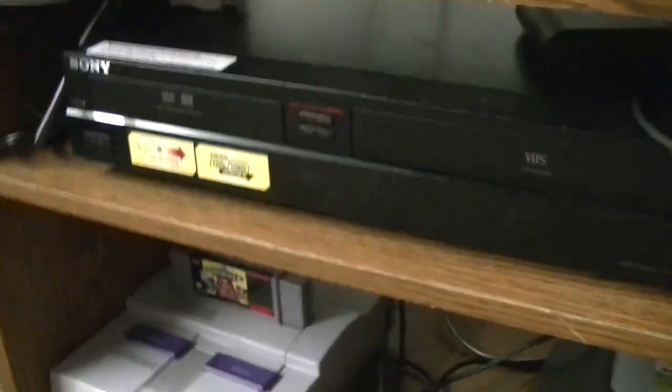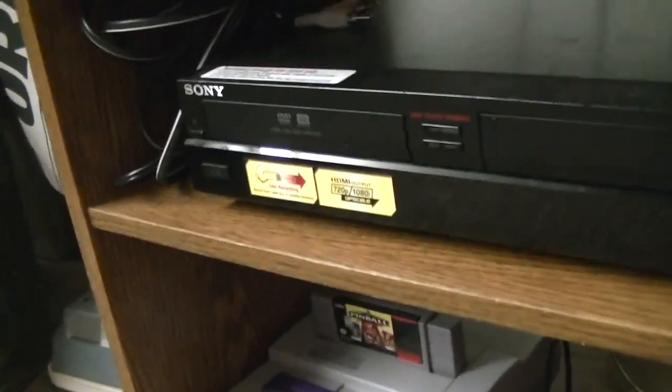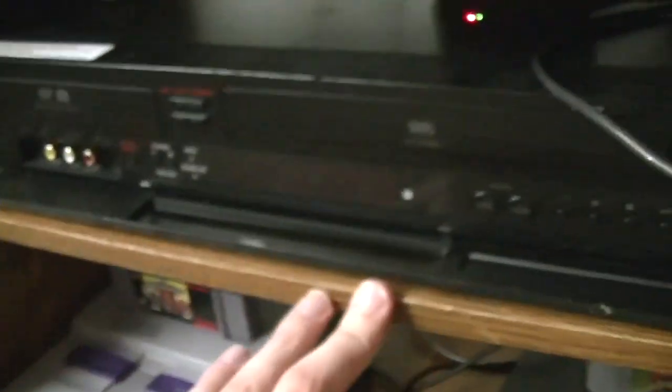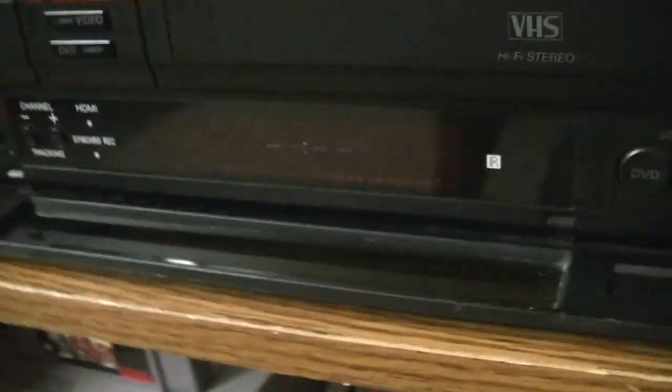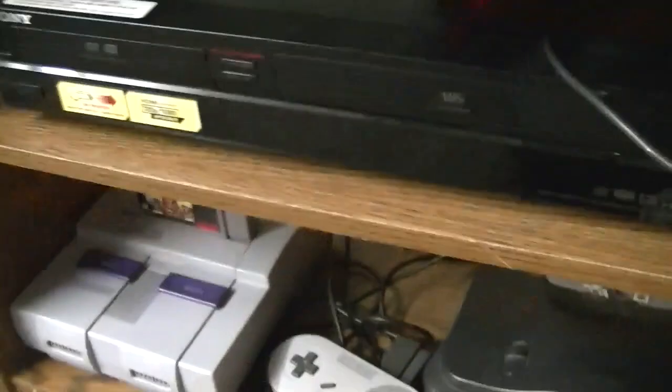I've also got my Sony DVD recorder slash VCR — model Sony RDR-VX525. I actually got this new in the fall of 2007 and it still works fine. I really don't do any DVD recording on here; it's mostly just for playback of DVDs and VHS. Right there is my Raspberry Pi, and I have RetroPie running on it. I use that for playing old console games and it works pretty well. I actually want to get a 3D printed case for it sometime that looks like a Super Nintendo.